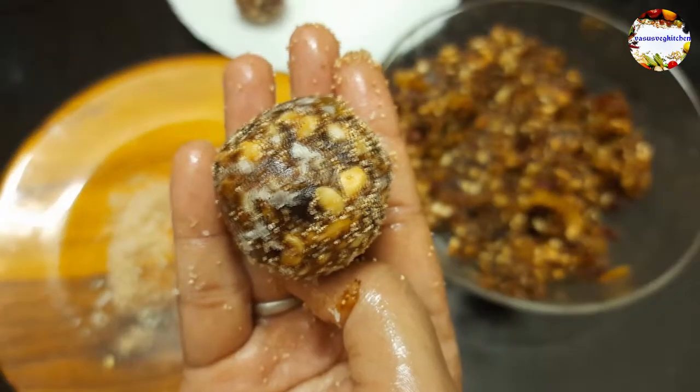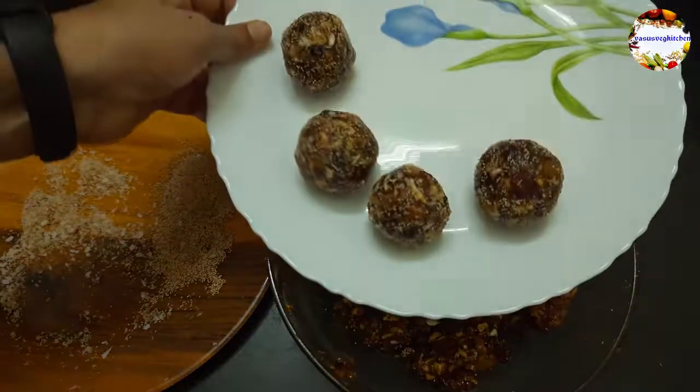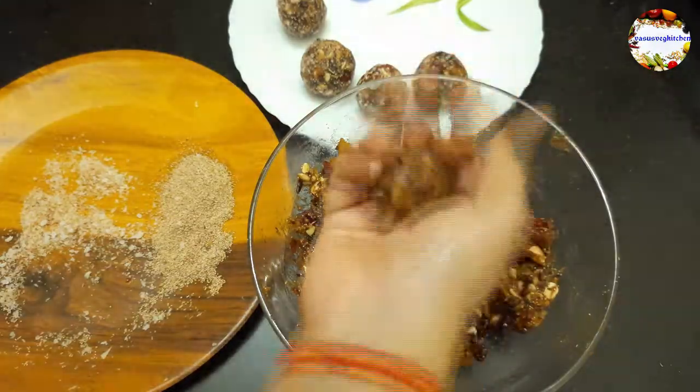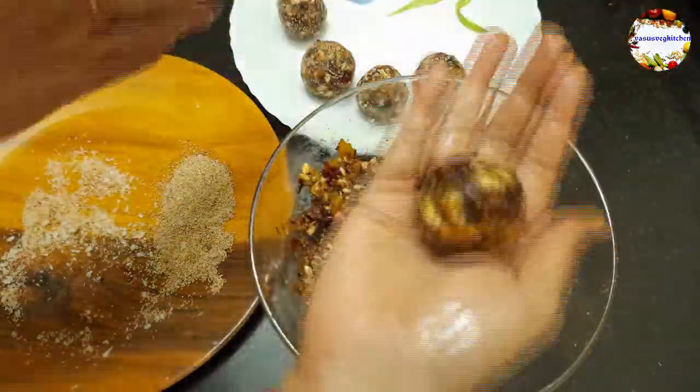Can you see how beautiful our laddoos are looking — very tempting! If you are not getting a perfect shape, try molding the laddoos using two hands by pressing between your palms — you will get a perfect shape.